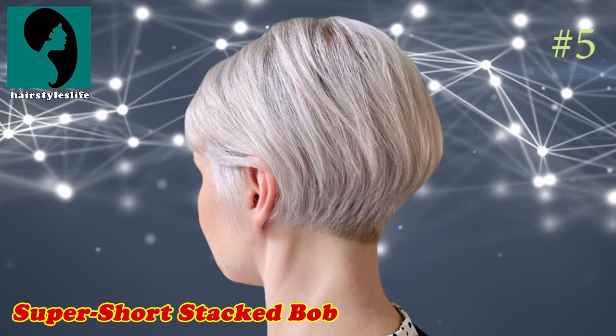Number 5: Super Short Stacked Bob. This cute hairstyle is excellent for any face shape and all hair textures. The layers are stacked to deliver more volume in an eye-catching shape. Add bangs if you have a strong jawline to balance out your facial features.